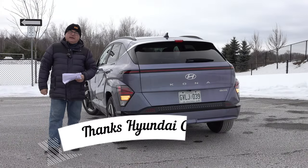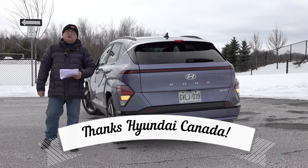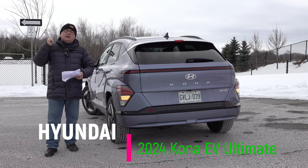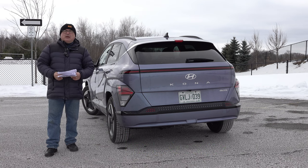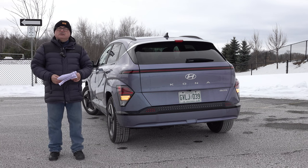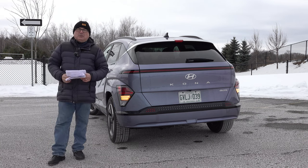I want to thank Hyundai Canada again for allowing me the use of this vehicle — it's been fantastic. Thank you for watching. If you own one, I'd love to hear your comments. If you have any questions, send me an email — the address is coming up in the end credits. Until the next episode where I'll have another vehicle to review, please stay safe, stay warm, and I'll see you next time. Take care and bye bye.